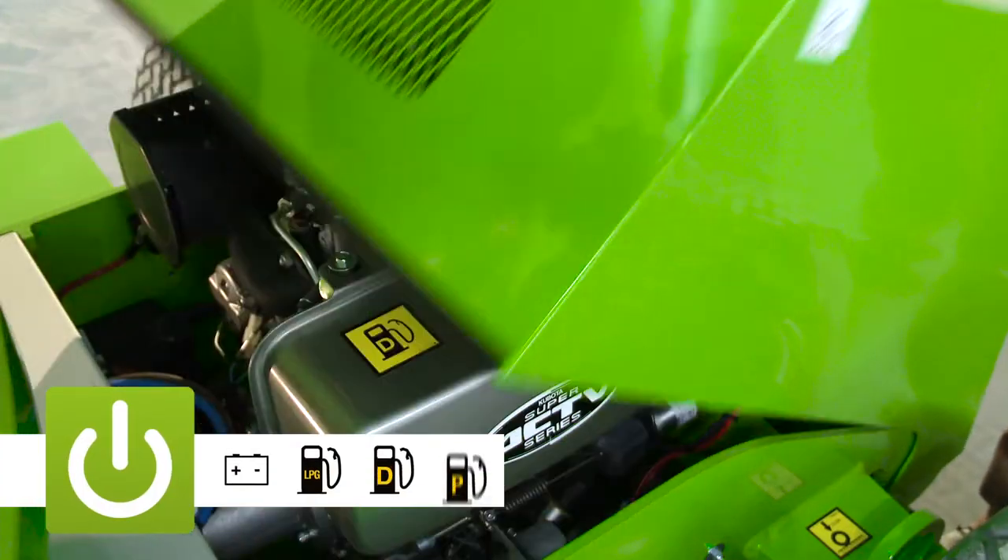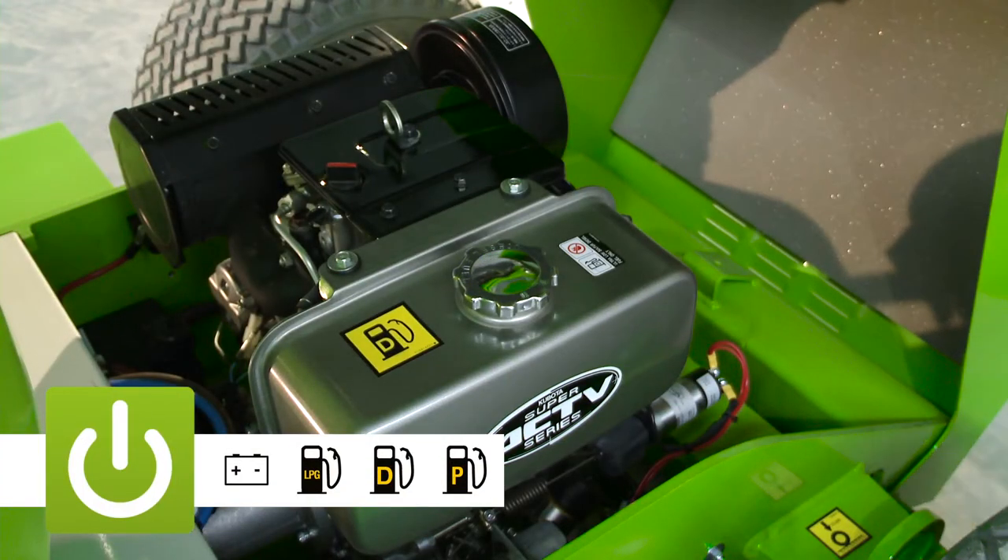The HR12N is available with a number of power options, including battery, LPG, diesel, petrol and bi-energy, which combines the benefits of the electric and engine power options onto the same machine.